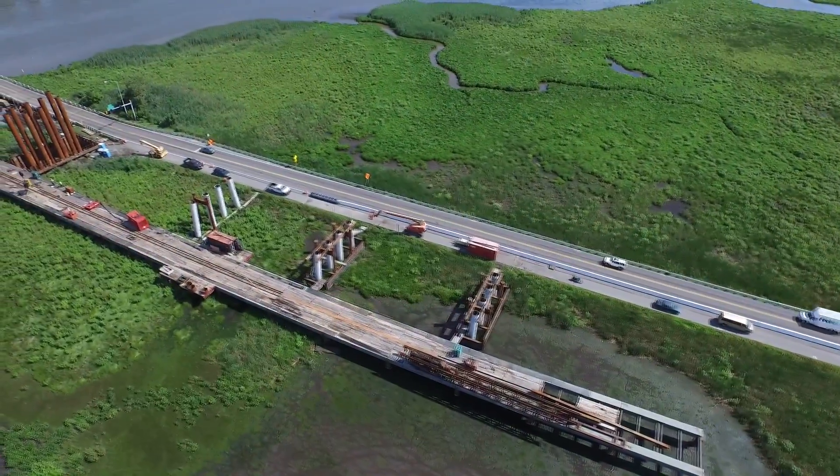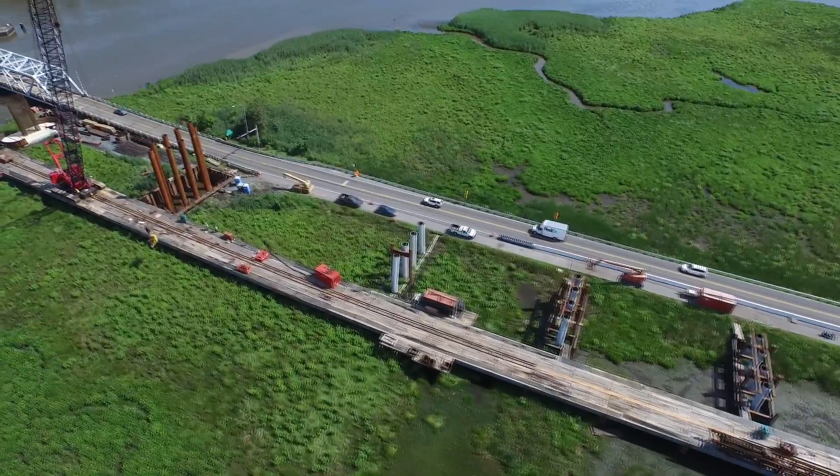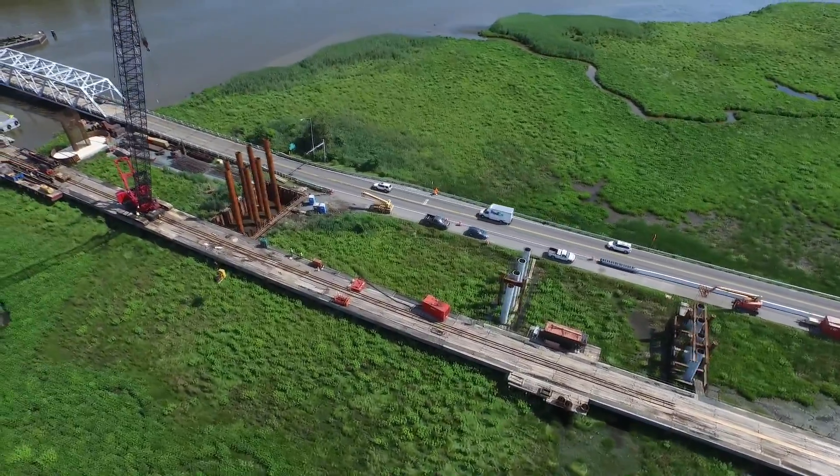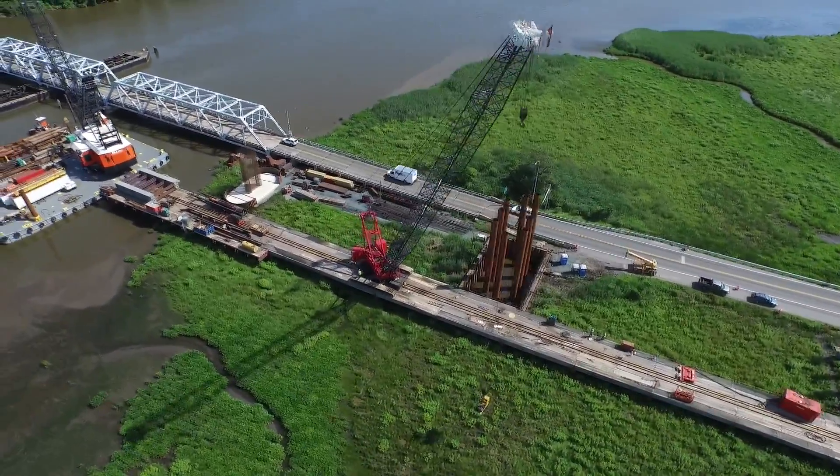Looking from the side view puts the piers in better perspective. There's piers 8, 7, 6, pier number 5, and of course the concrete pier number 4 that we talked about earlier — the first one on the land.